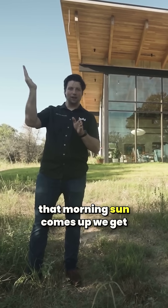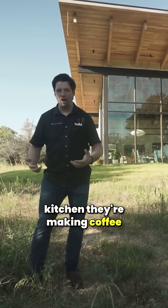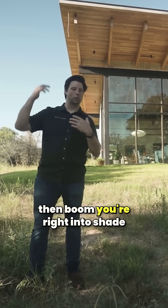As soon as that morning sun comes up, you get the good light — they're in their kitchen, making coffee, they get to see the sunrise. And then, boom, you're right into shade.